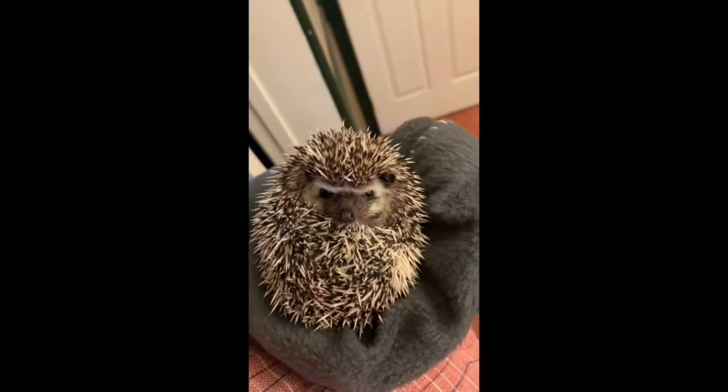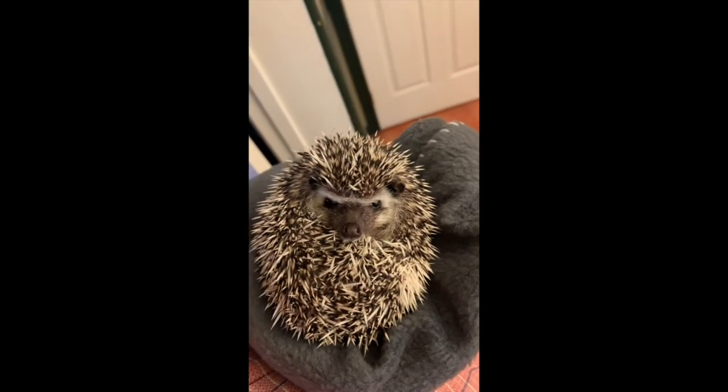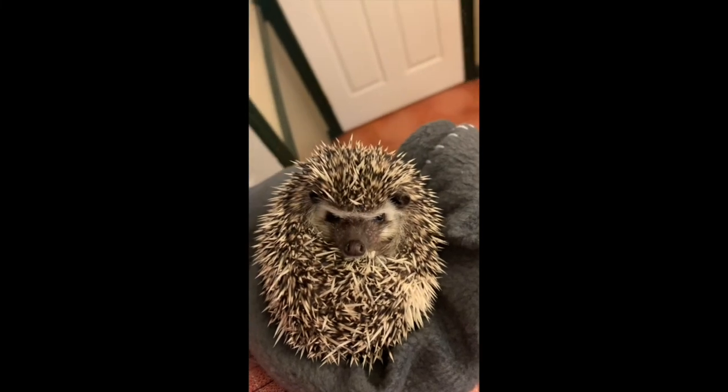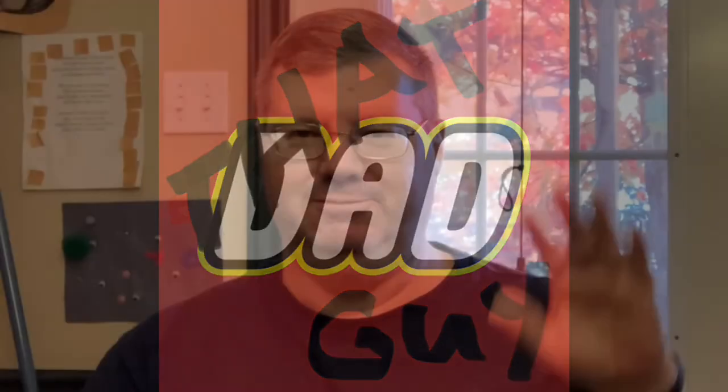That's enough beard talk for now — no one's tuning in to talk about my beard! You guys have a great week, a magical week. Like, subscribe, share and tell all your friends. Who's a good boy? Who's a good boy? Bye!